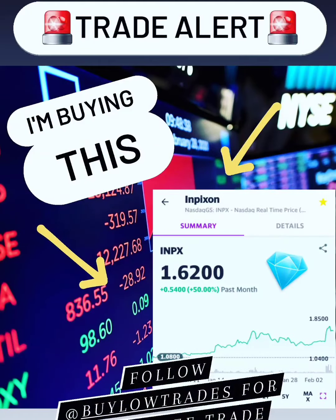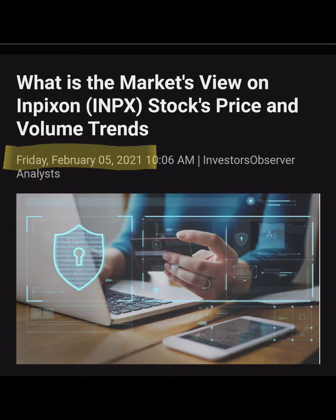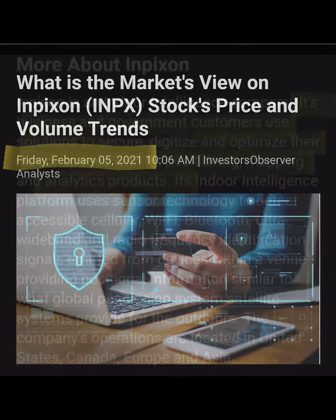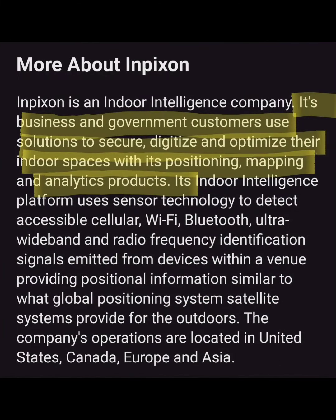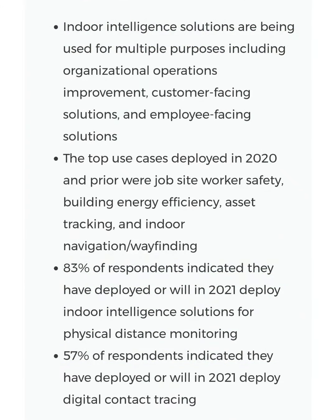Next, let's take a look at INPX. We got into this one this past week around the $1.40 range. A lot of people are watching this one on StockTwits right now. The information tracking business is really increasing lately. They digitize and optimize indoor spaces with positioning, mapping, and analytics for businesses and government customers. The fact that they could get government contracts is a huge plus, and despite COVID impacting so many businesses, these guys are saying it's actually a catalyst accelerating indoor intelligence technology initiatives.